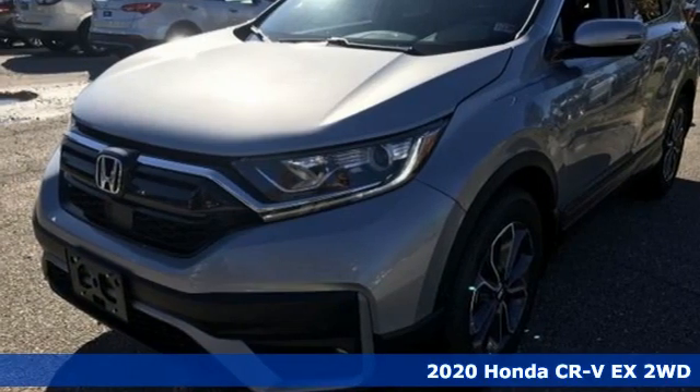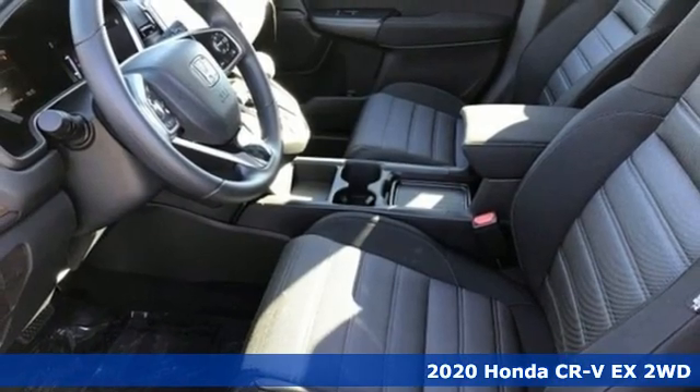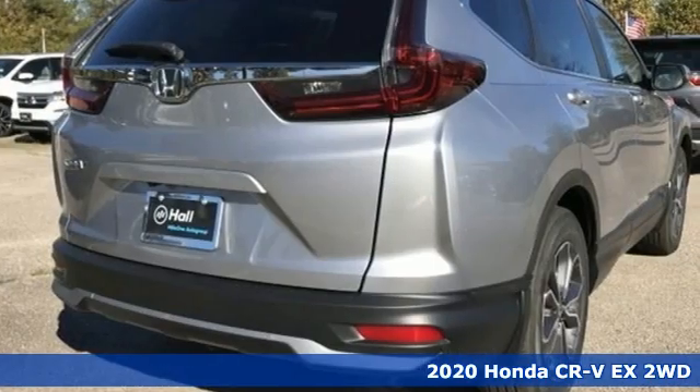Here's a new 2020 Honda CR-V. Welcome to what feels like home. It's sleek looking, fuel efficient, and roomy enough for family and cargo.